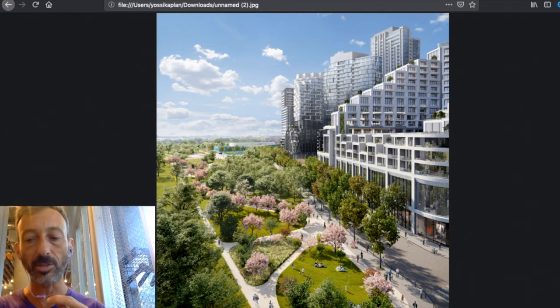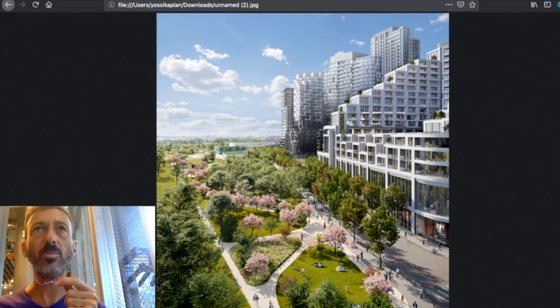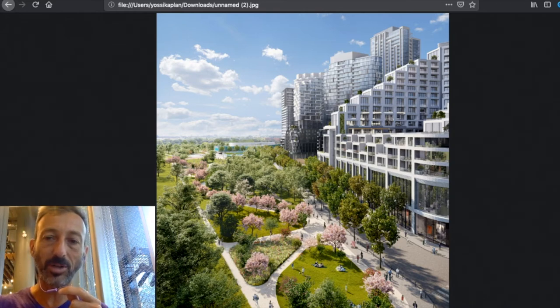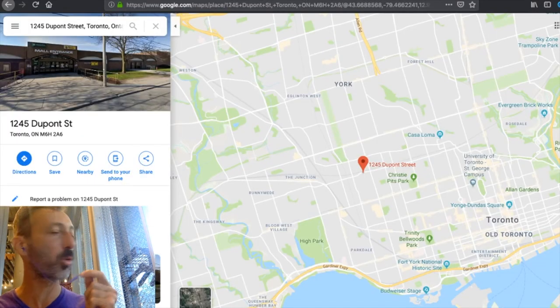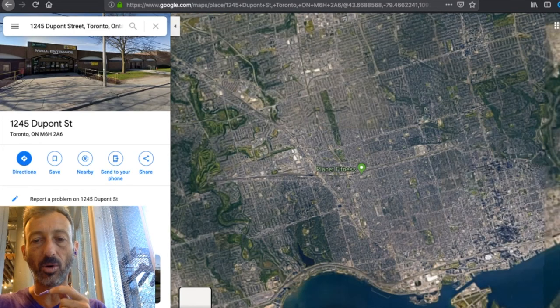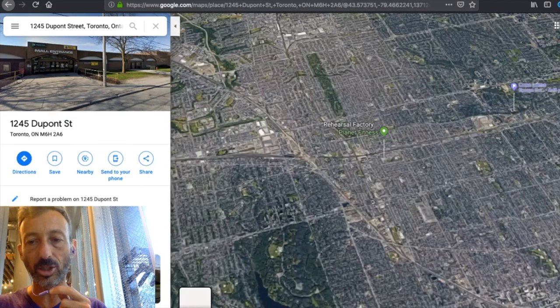One of the main engineers on the project is my classmate from Ivey — amazing people, the best Canada can offer are on this project. I have really high hopes: this project is going to be very successful, not only in terms of making a lot of money but also in terms of it being a great place to live. When you love where you live, other people love it too — and when other people love it too, the price goes up. That's how you connect quality of place to rents and resale price.